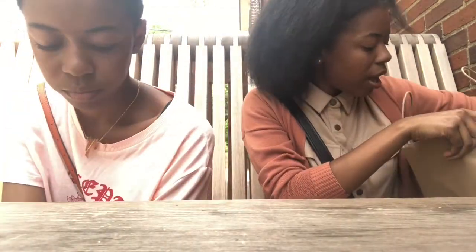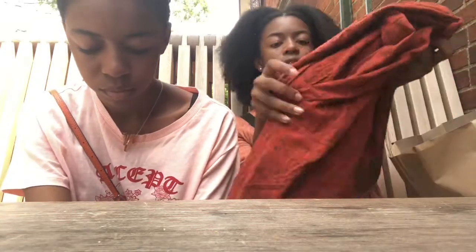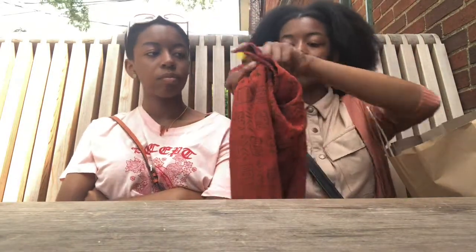My other item — I have this skirt. Beautiful. I got this for $6 and it's just a maxi skirt. You can pair it with anything. Just a great little skirt to wear this summer.